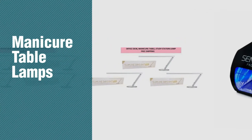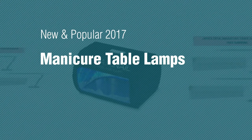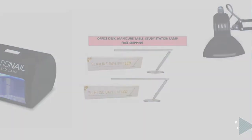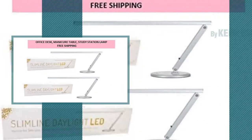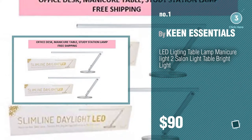If you're looking for manicure table lamps, here's a collection you've got to see. New and popular 2017 manicure table lamps. Number one, most popular, by Keen Essentials. Watch this video and get inspired.